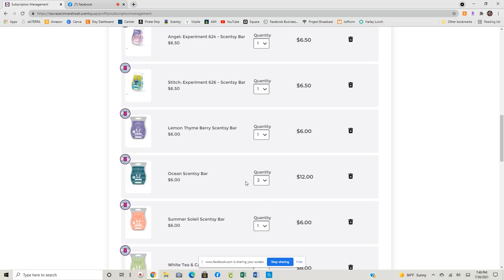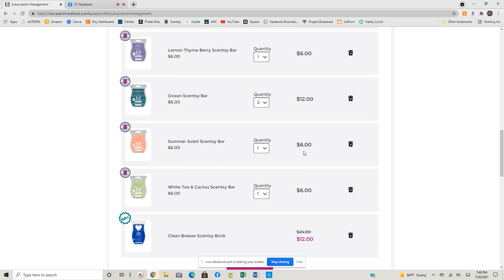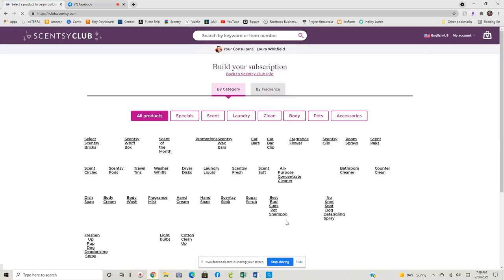Ocean at this last Bring Back My Bar round — you'll see a lot of them are Bring Back My Bars. Two bars of Ocean, obviously. Summer Soleil, I really love that one. Lex was all sorts of crazy about white tea and cactus. And then I am currently using my half off in order to get a brick. First things first, we're going to add to this club. I'm going to change this brick out because this club is already processed. And then I will show you where the bricks are. I like to use this for my half off because this processes later in the month and I don't like to wait that long on my whiff box. So the brick or washer whiffs are typically how I do it.